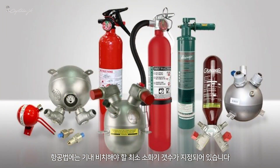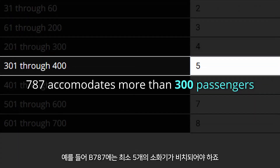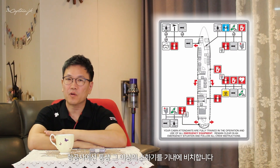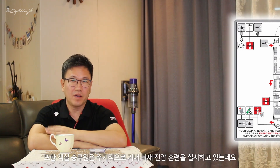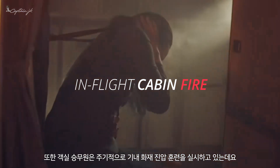There is a minimum fire extinguisher requirement by aviation law. As you can see in the table, there should be at least five fire extinguishers on a Boeing 787, though normally airline companies install more in the cabin. Cabin attendants are also periodically trained to cope with in-flight fire.